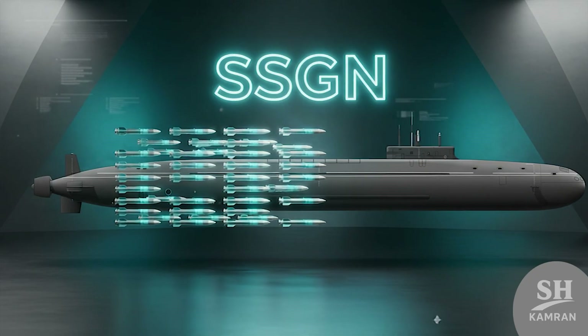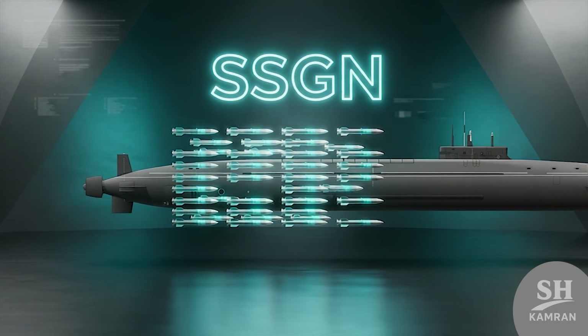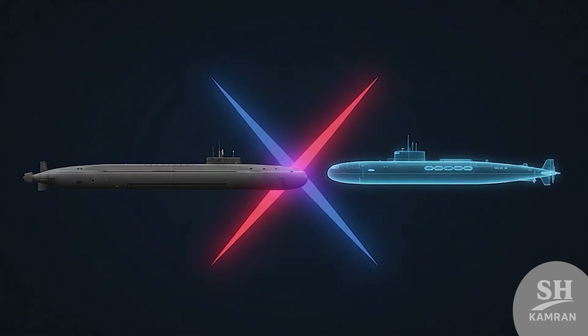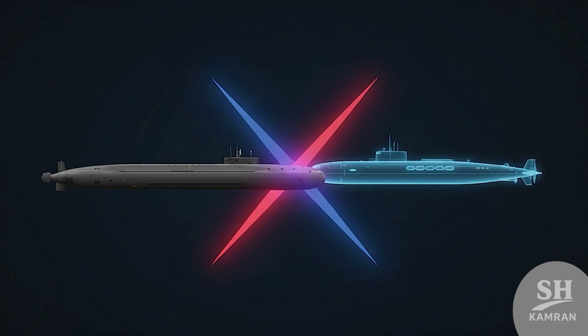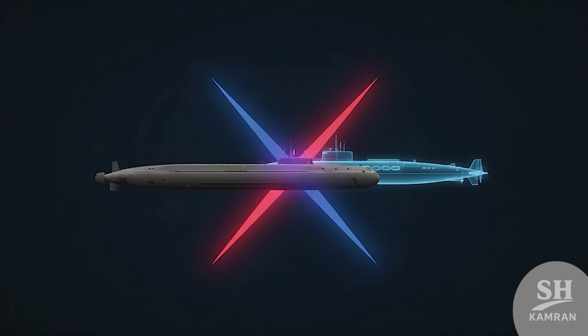Interestingly, cruise missile versions are also being considered. That means some Borea-A submarines may become SSGNs, similar to what America did with Ohio-class conversions — offering more flexibility in strike and deterrence at once.